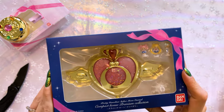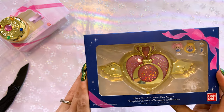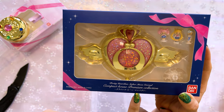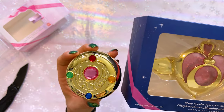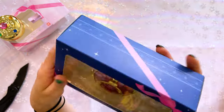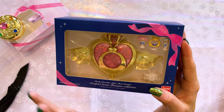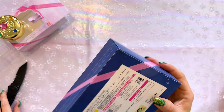Let's talk about the next one. This one is the Pretty Guardian Sailor Moon Eternal Compact House Premium Collection — the Sailor Moon Eternal version. This time we have the Crisis Moon Compact. This first one was, of course, Sailor Moon's brooch. It also comes in a very cute window box — if you want to leave these in the box and display them that way, you totally can. On the back, again, we have the Toei Animation sticker, which confirms it's a licensed item.